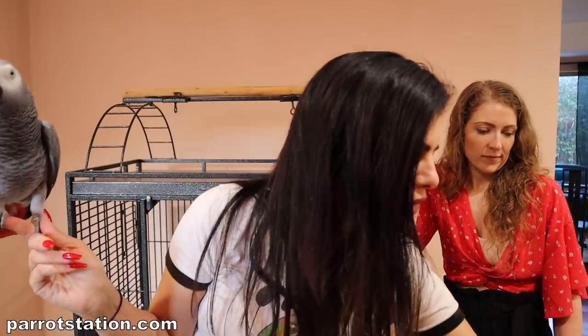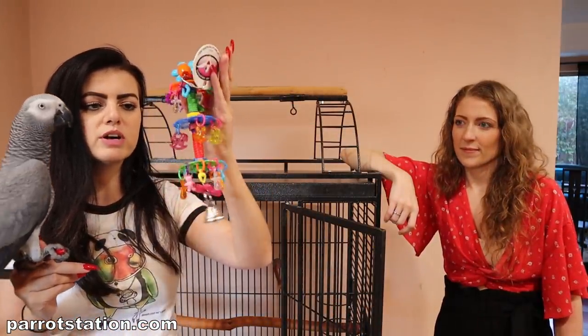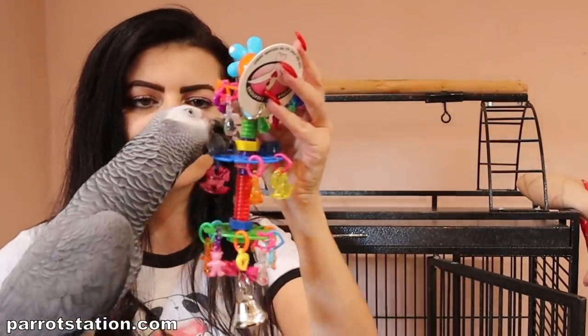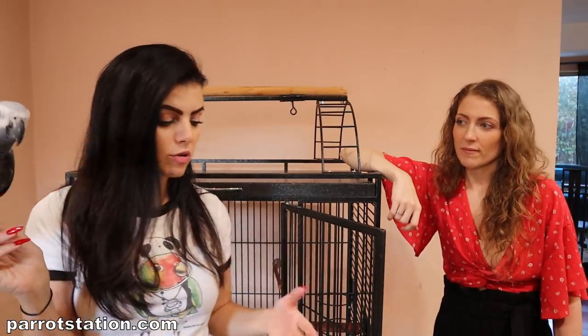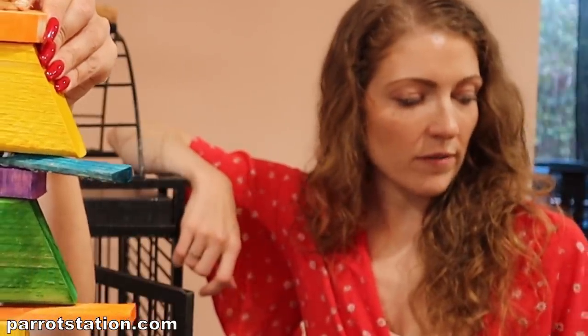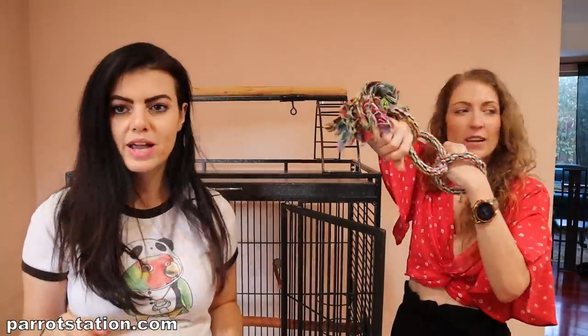If your bird's into that kind of stuff, your bird might also be into this toy called Charmed by Super Bird Creations. Cody's going right for the pieces that are more intricate. If you have a lot of winning toys, it might be a good idea to add some other toys to the mix that maybe you weren't sure if they would like, just to get them introduced to new things. Okay Cody, thank you very much.